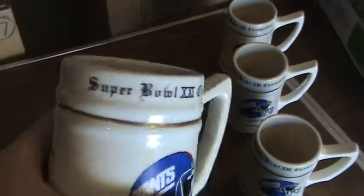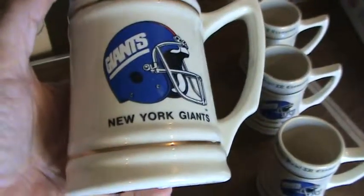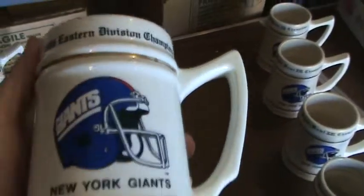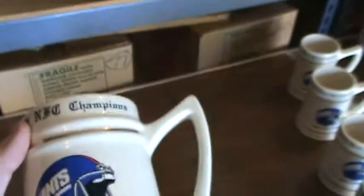Here's the fourth one — these are all matching. Here's the fifth one from Super Bowl 21, with the Giants helmet on the front, gold trim, and the back has the records from the 1986 season. So those match — these are all a matching set. Here's six.